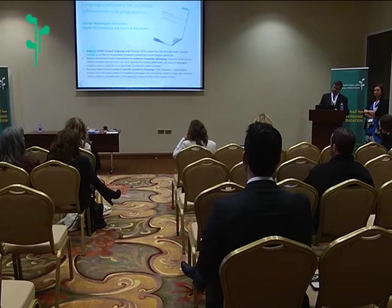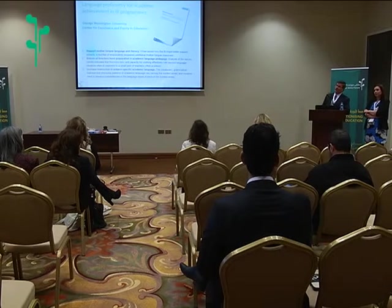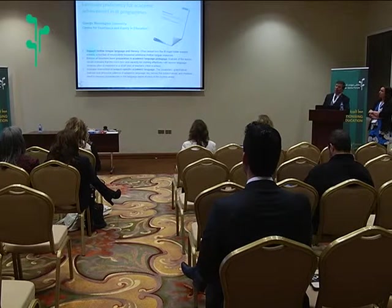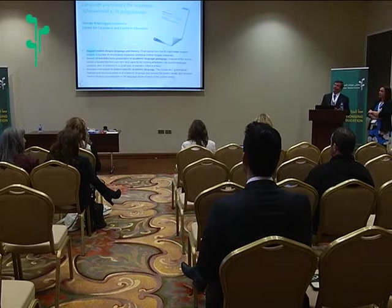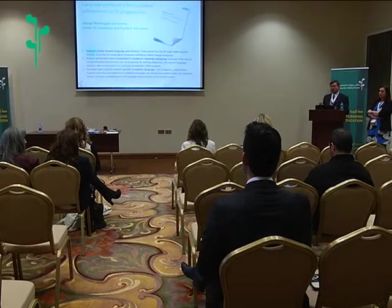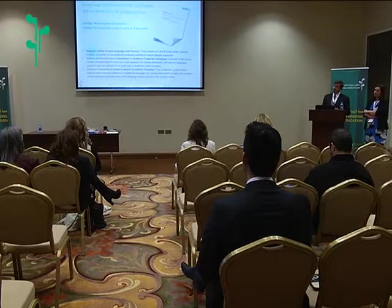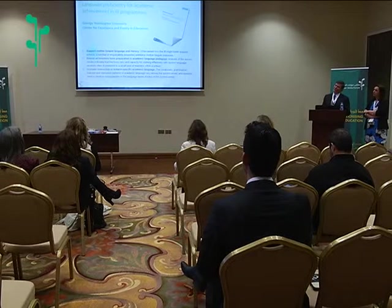The second thing is to help teachers prepare their academic language pedagogy, because learning language is a very complex idea. When you're learning language and learning content at the same time, it becomes more than twice as complicated. The third thing is to increase instruction in subject-specific language. There are some special ways of talking, thinking, and writing in sciences and mathematics that are different from the arts, history, or literature — particular ways of learning language that are not necessarily transferable from one subject to another.